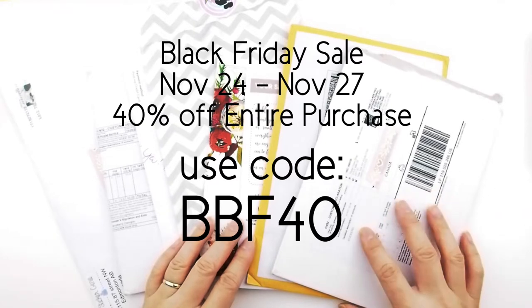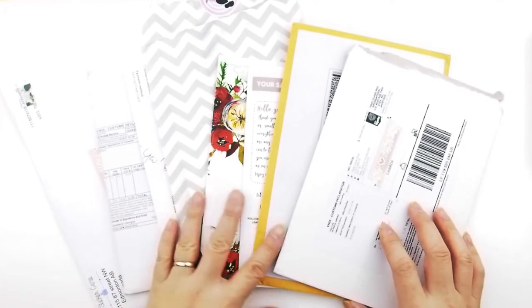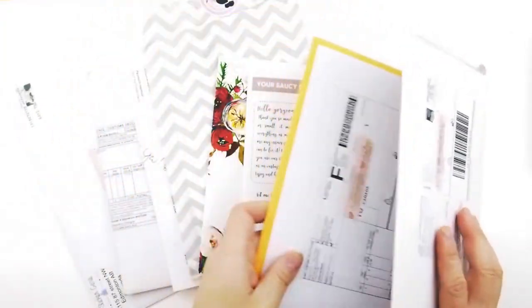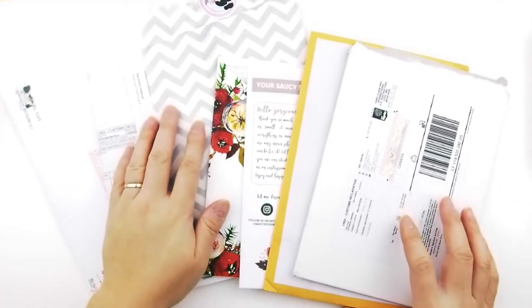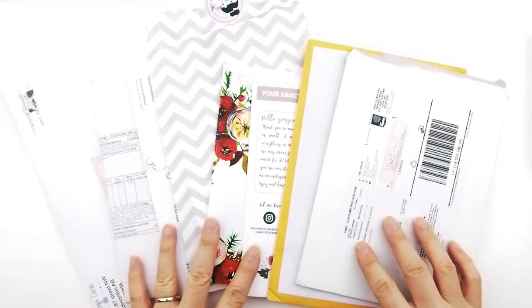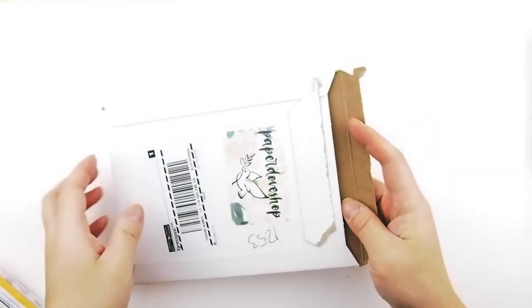Let's jump into this — I do have quite a few and I tried to go through it really fast. Some of them were not even open yet, because when I got back I had to catch up on orders and set up for the Black Friday sale. Honestly, half the stuff I don't even remember what I got, so I'll be surprised just like you.